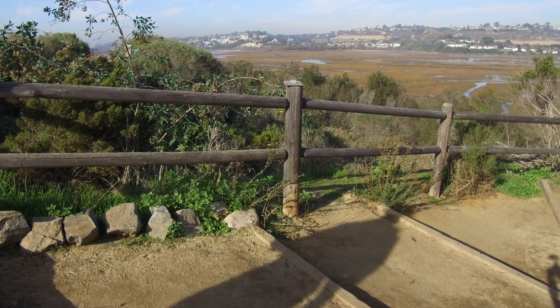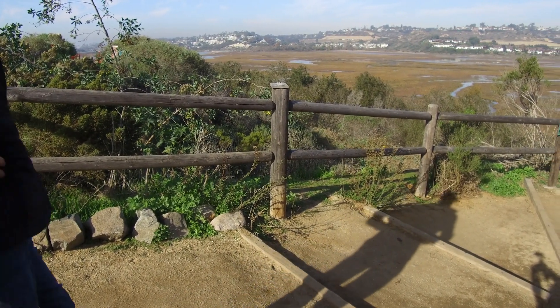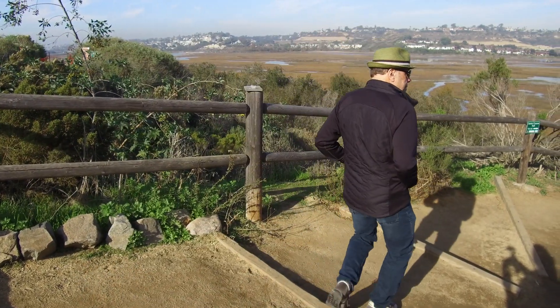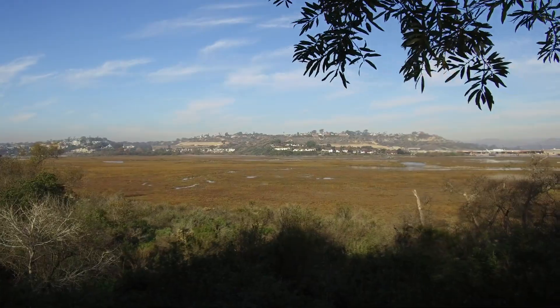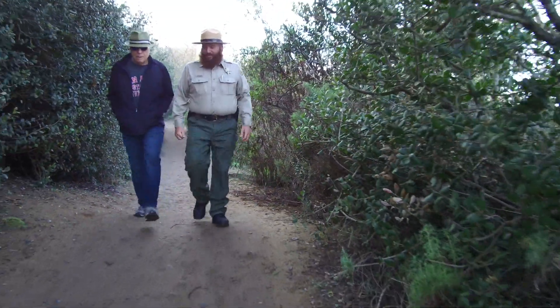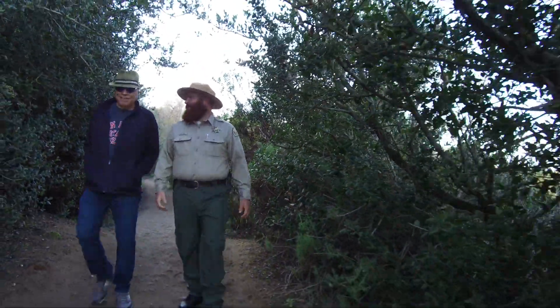We are going to take a little hike here, starting from just off North Rios Avenue in Solana Beach. It's not long, but it is a curiosity, and you'll see why. County Park Ranger Tim Leone is joining photographer Suzanne Bartol and me.